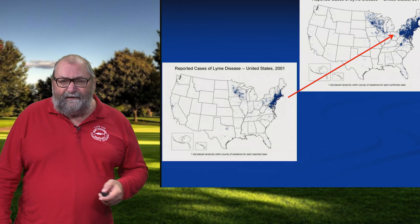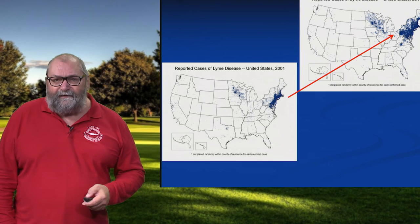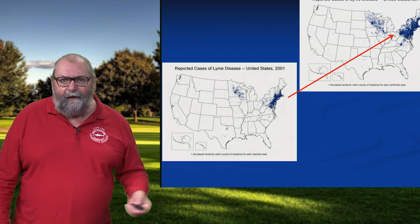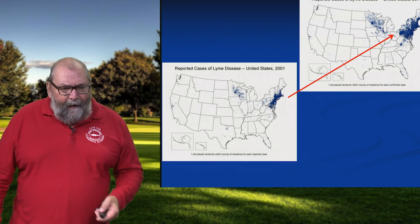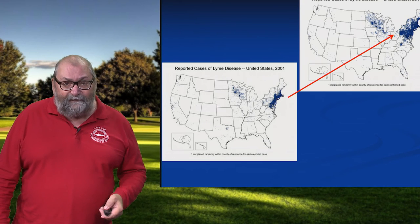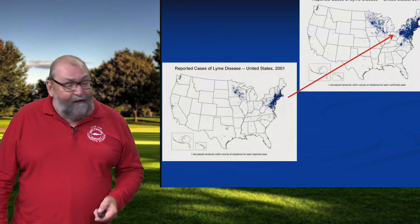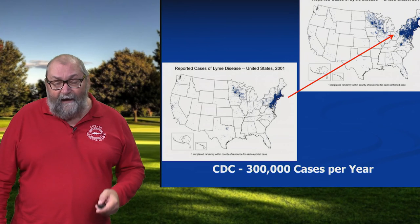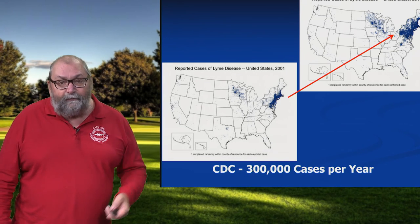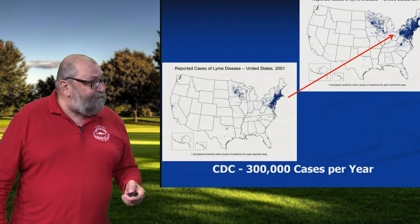The Centers for Disease Control compile statistics, and for a number of years they were reporting 30,000 cases of Lyme disease each year. They got a lot of pushback on that number, to the point where in 2016 they adjusted that number upwards by tenfold to 300,000 cases per year. So it's now being recognized as a public health crisis.